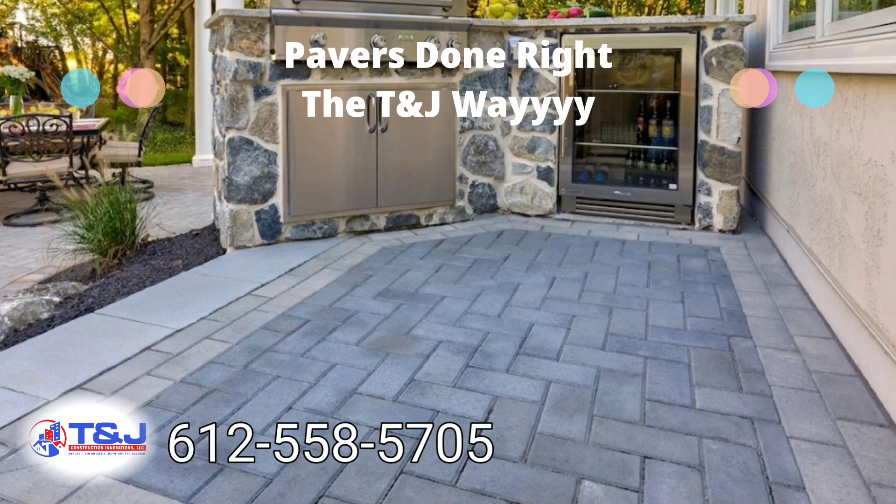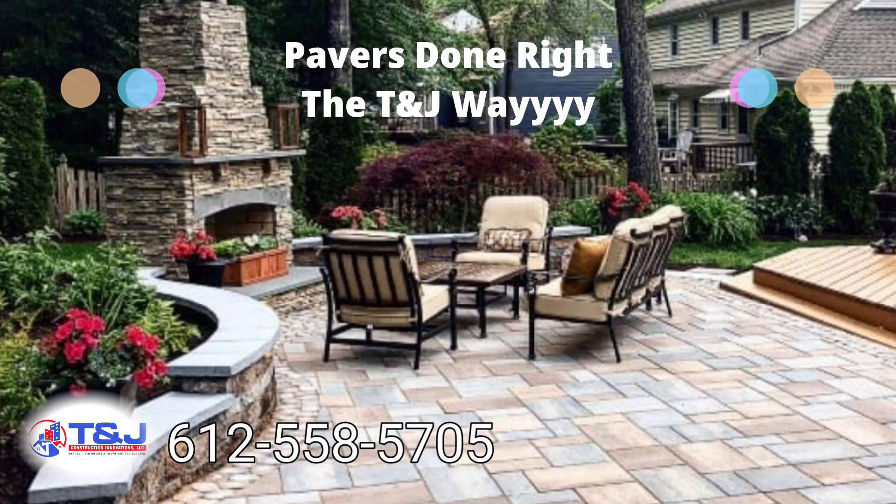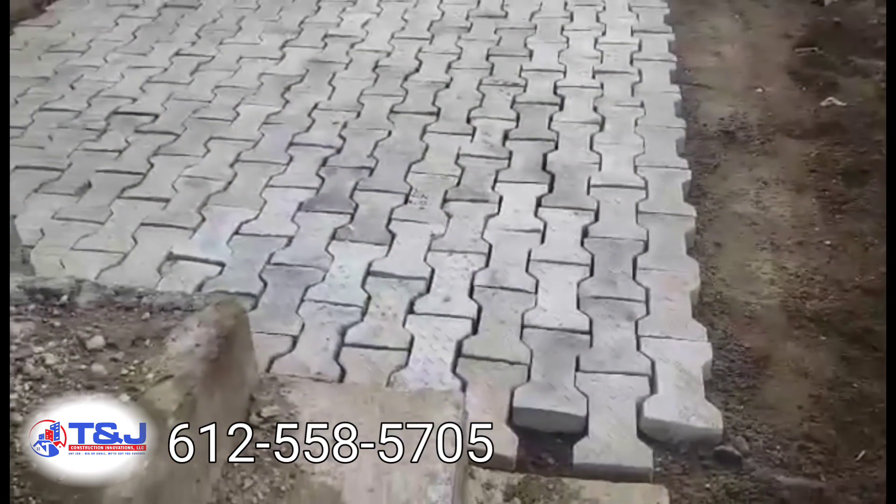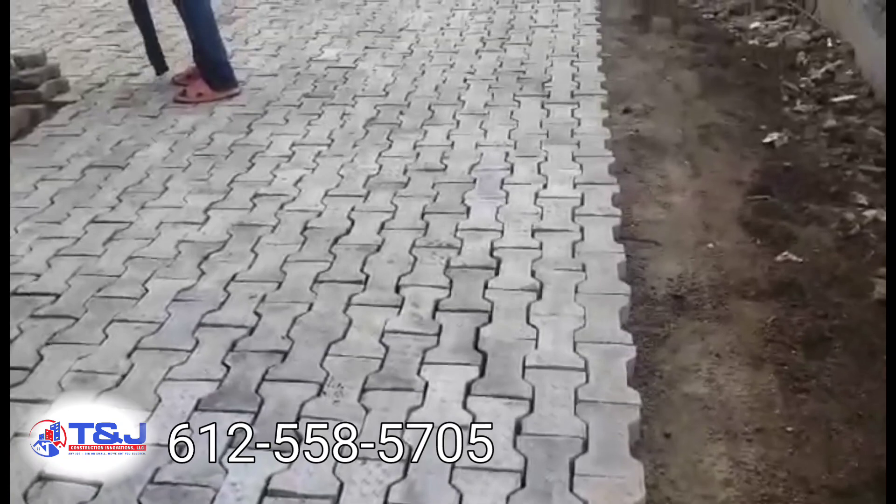These are the kind of modern construction we are talking about. Everybody is using pavers nowadays back home. It's time to use your backyard, guys. Time to make use of your yard, enjoy your yard, invite your friends.